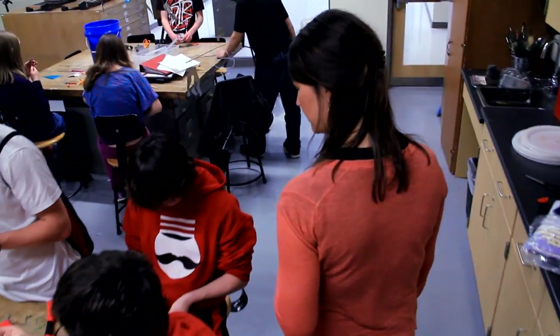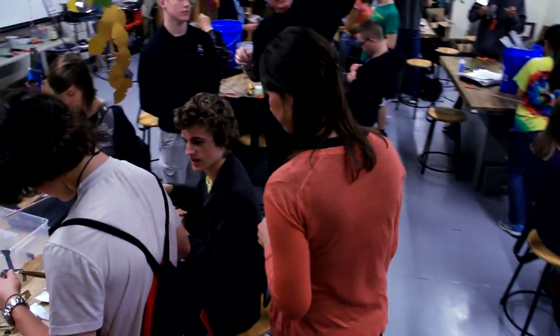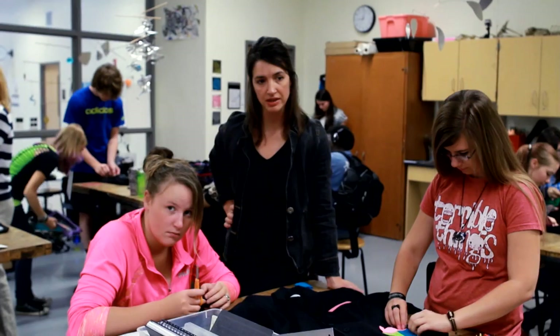I think some of the best advice I've had as a teacher is to teach what you love. As art teachers we have this great opportunity to connect with people at a time in their lives that's really critical, when they're sort of forming who they are.